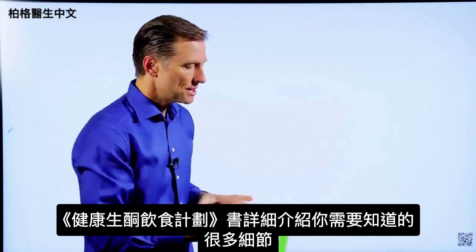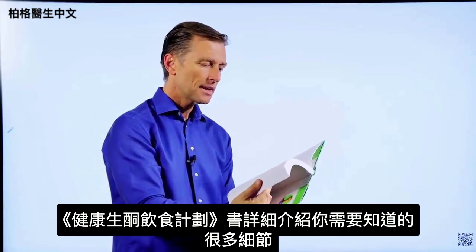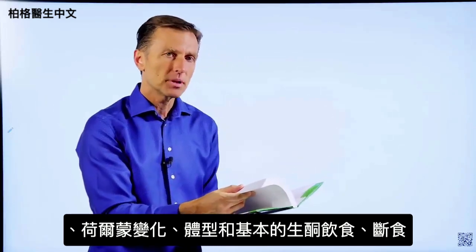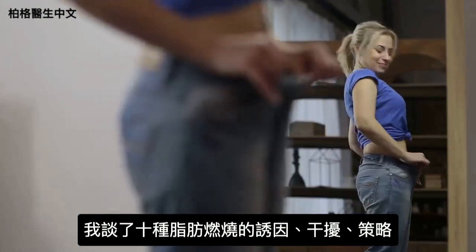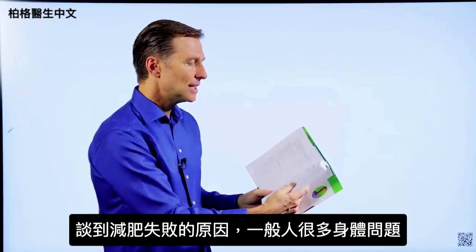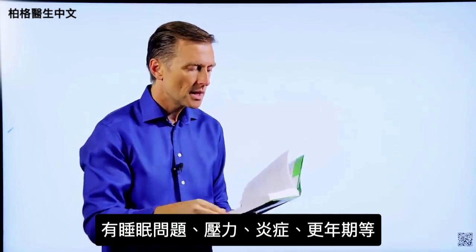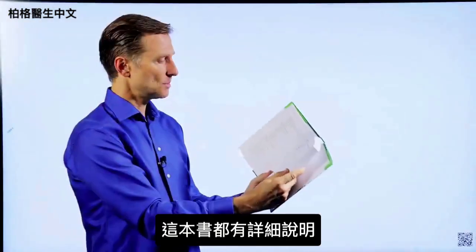This book goes into every single detail you'd ever want to know about: the seven principles of fat burning, hormones, body types, the basic keto plan, and intermittent fasting. It covers the 10 fat burning triggers and blockers, with detailed fat burning strategies in every chapter. It also goes into body issues that interfere with losing weight — because very few people just have a weight problem. They have a lot of body issues, whether it's sleep problems, stress, inflammation, or menopause.